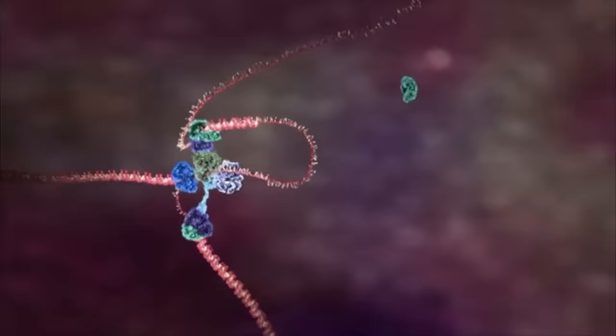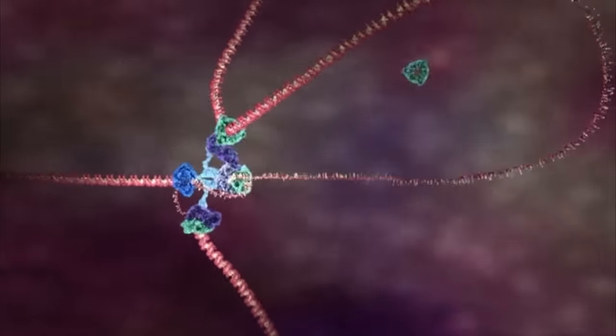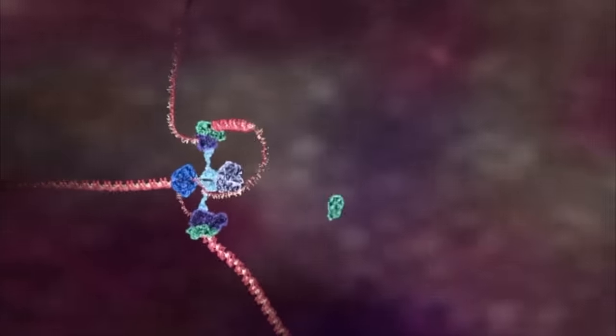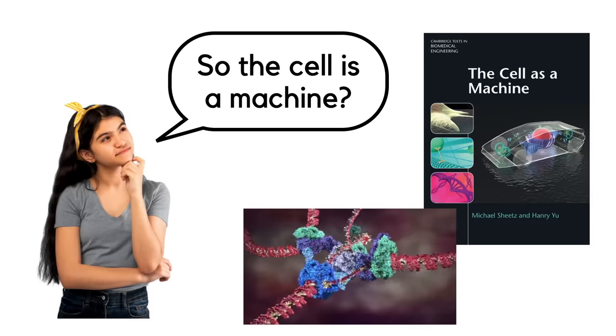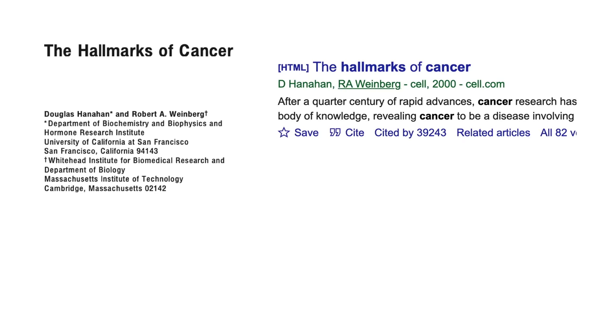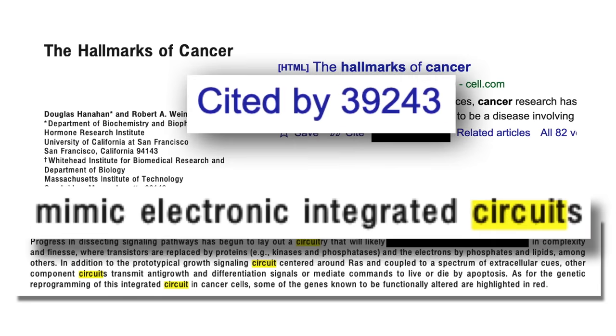Don't get me wrong, Veritasium is one of my favourite channels. Derek is half the reason I've been inspired enough to make YouTube videos. Plus, these animations would be an incredibly useful learning resource for students learning these processes for the first time. But it's one thing for a high school student to use machine thinking as a learning tool, and a completely different thing to use the metaphor at the core of cancer biology. But we'll come back to that. Let's go from the start.